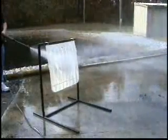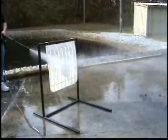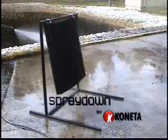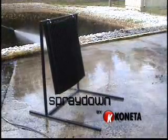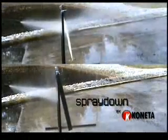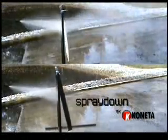This splash guard would not even pass the current anti-spray standards in force throughout Europe. The technological advances of the Spray Down splash guards incorporate both elements of fuel savings and the most superior anti-spray advance ever for the splash guard industry.